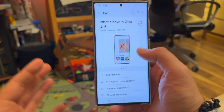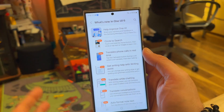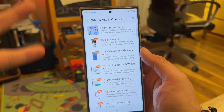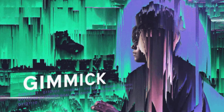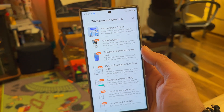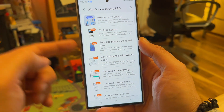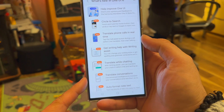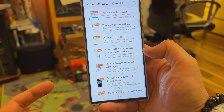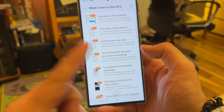Back to my selection — so One UI 6, when you go inside the tips, there are going to be plenty of new things. Most probably some of them are going to be what we usually call gimmicks, nice-to-have things that nobody is going to use. But some are actually quite useful: circle to search, translate phone calls in real time, get writing help with writing assist, translate while chatting, translate conversations, auto format notes, summarize and translate web pages, translate your voice recordings.